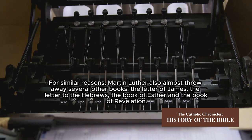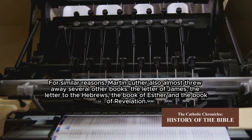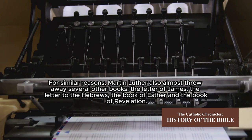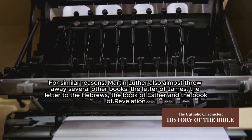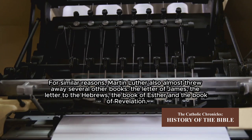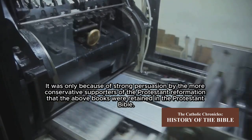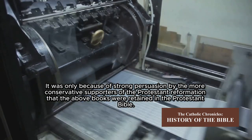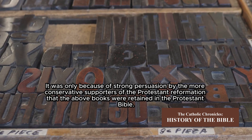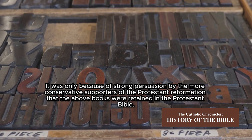For similar reasons, Martin Luther also almost threw away several other books: the Letter of James, the Letter to the Hebrews, the Book of Esther, and the Book of Revelation. It was only because of strong persuasion by the more conservative supporters of the Protestant Reformation that these books were retained in the Protestant Bible.